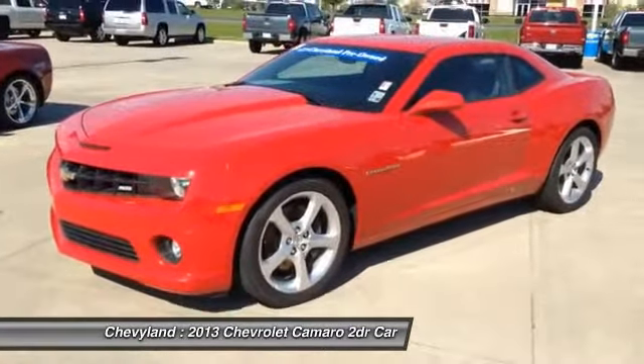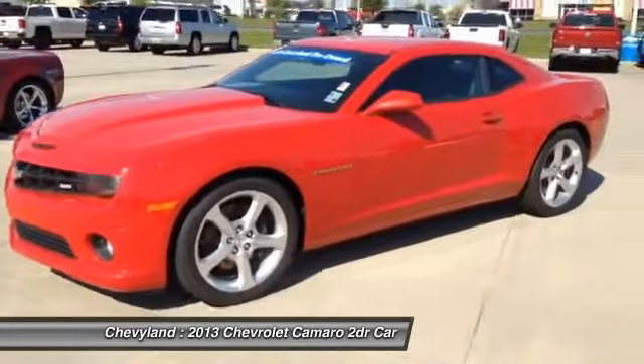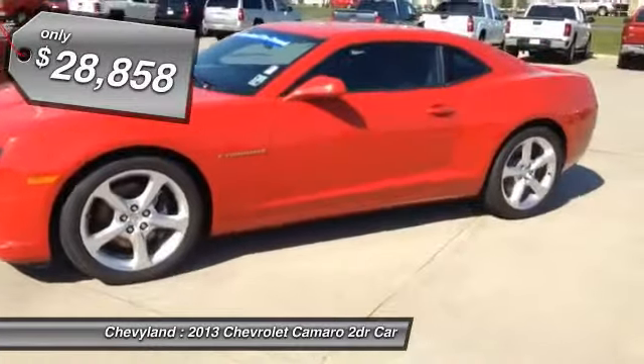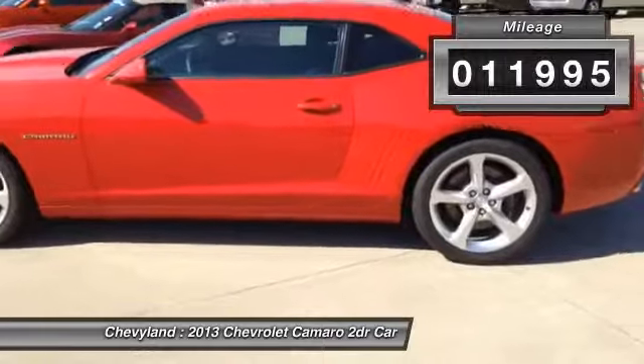Hi, this is Blake Powell at Chevyland. I'm here with this 2013 Chevrolet Camaro 2SS package. This is 20 inch wheels, standard transmission, and it's got a Hurst short throw shifter.